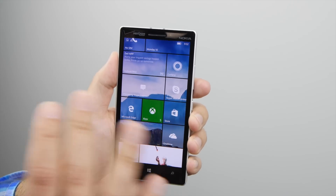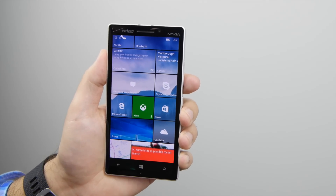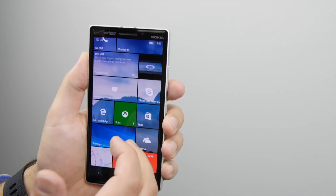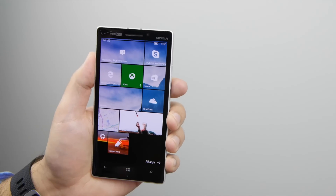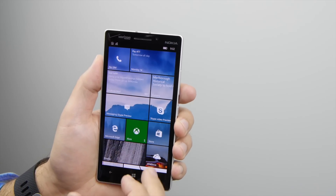A couple words of caution. This is a long update. You're going to go through 10.514 up to 10.536, and there are actually two builds at 10.536. It took us about 90 minutes for the update to go through and install, so don't worry if you're doing it and noticing it's taking a long time. That is actually normal.